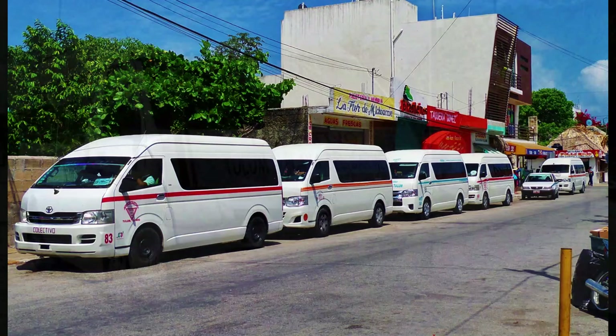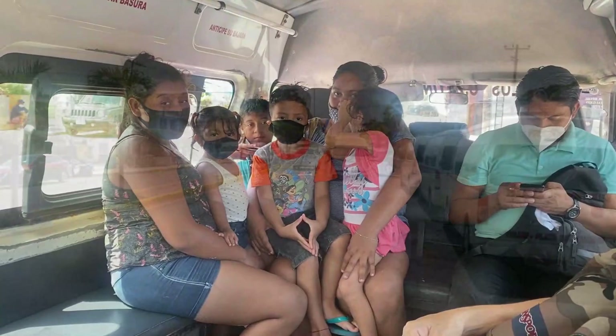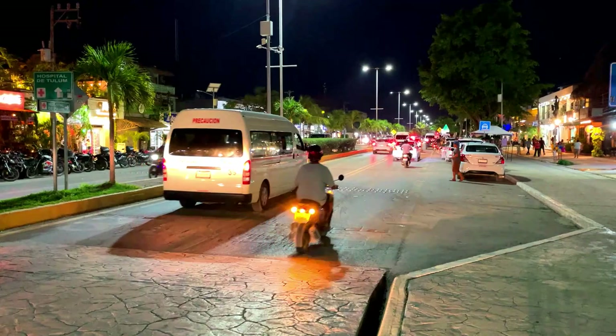Just a quick point on the local Colectivo buses. We really like to take these when we're in Mexico, as they're a lot of fun and a great way to immerse yourself. But in the case of Tulum, the local taxi union really makes it difficult for tourists to use them. So unless you speak fluent Spanish and look like a local, you're probably going to be out of luck with using these in Tulum.